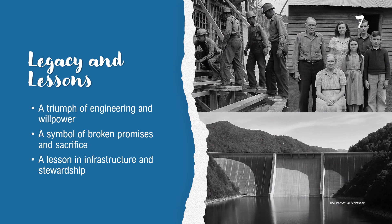Fontana Dam is both a triumph and a cautionary tale. It shows what can happen when innovation, urgency, and purpose align. But it also reminds us of what can be lost and the promises we fail to keep. Fontana's story still echoes today as we think about America's future infrastructure.